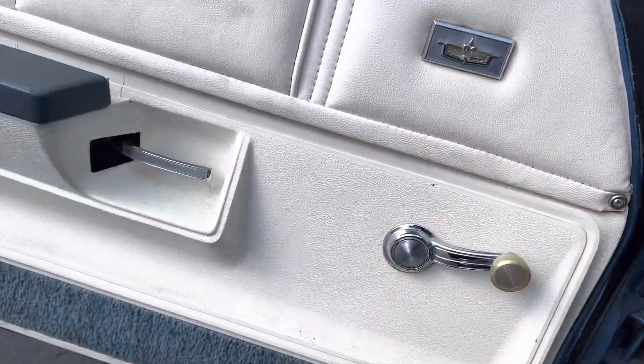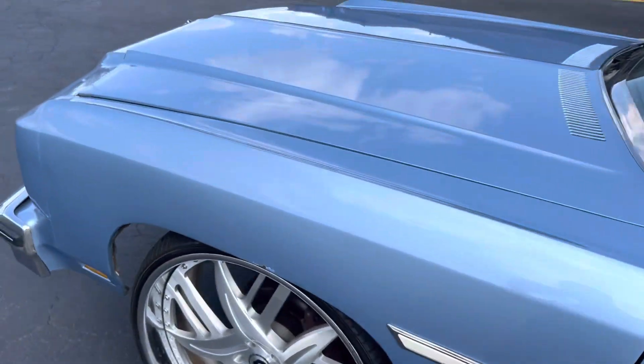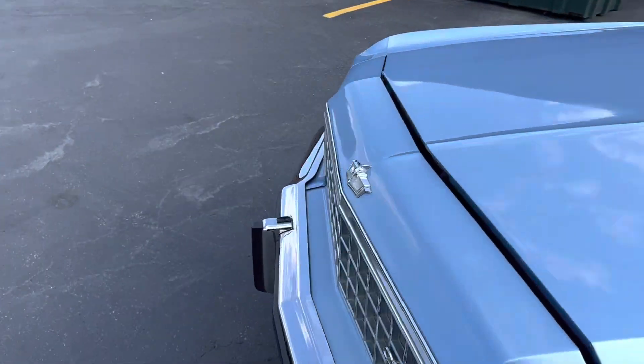Like I say, she ain't perfect. But she's a 1976. So what do you expect for a '76? There's going to have some flaws in there. Especially when you're dealing with original.